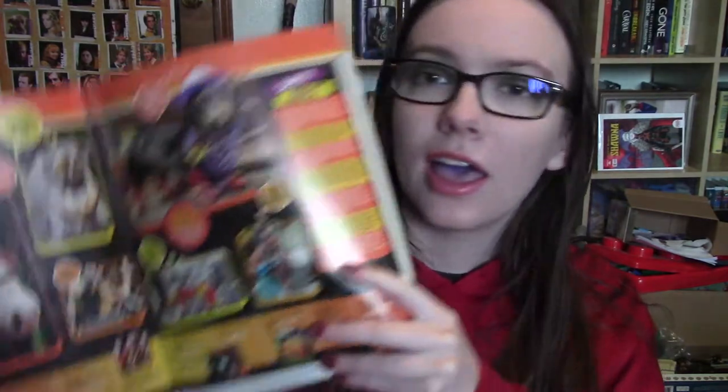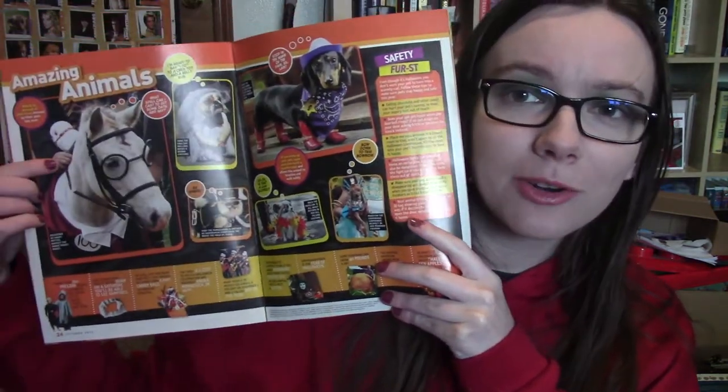Next up, we have a National Geographic Kids Halloween edition and it has Harry Potter content in it. Then we have this magazine from 2016, which is a fall movie preview entertainment magazine for Fantastic Beasts and Where to Find Them. We have this one from last year, this Newsweek one from 2018, and one — not sure what year — that was an anniversary spotlight collector's edition.